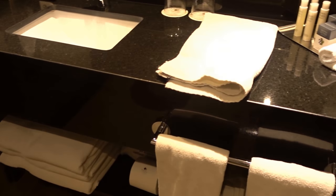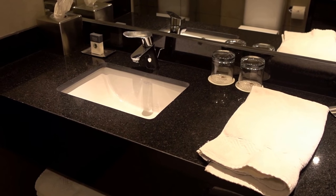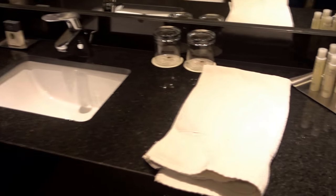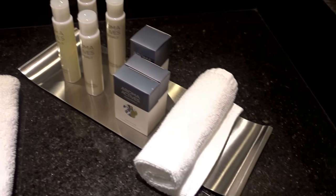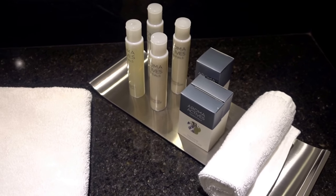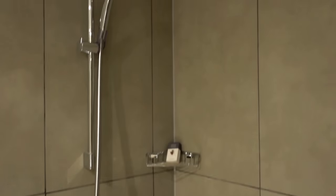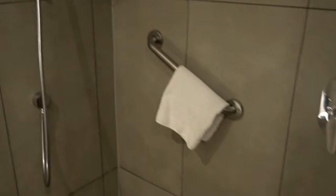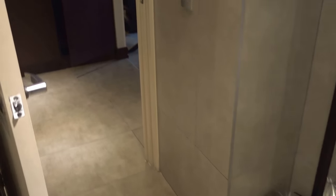I'm a bit annoyed by the fan noise, which is automatic when you have the lights on here in the bathroom — you basically can't turn the fan off. So here we have a sink and a shower, and as you can see there's no bathtub, which could be negative for some, but I honestly couldn't care less.